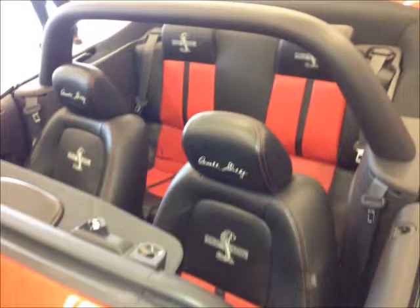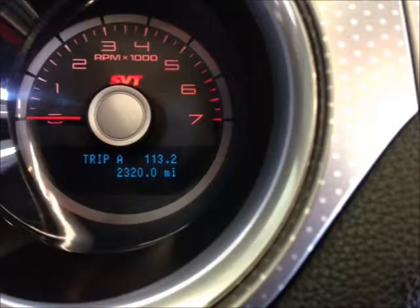Driver airbag, passenger airbag, alarm, leather interior. Mileage: 2,300.